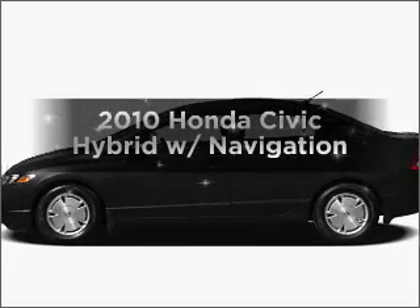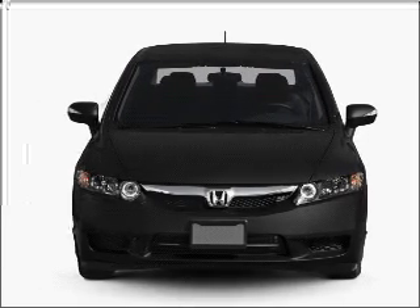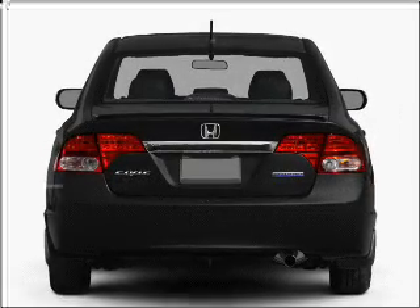Get noticed in this 2010 Honda Civic Hybrid. This is the set of wheels you've been looking for, with an efficient four-cylinder engine connected to a smooth-shifting automatic transmission. Premium wheels lend a distinctive appearance.